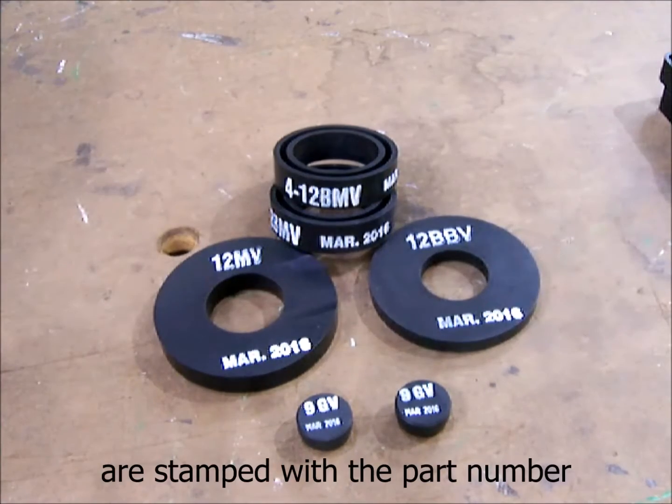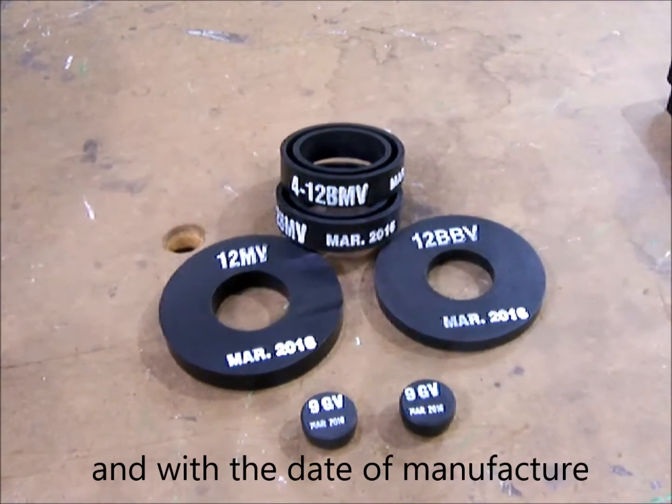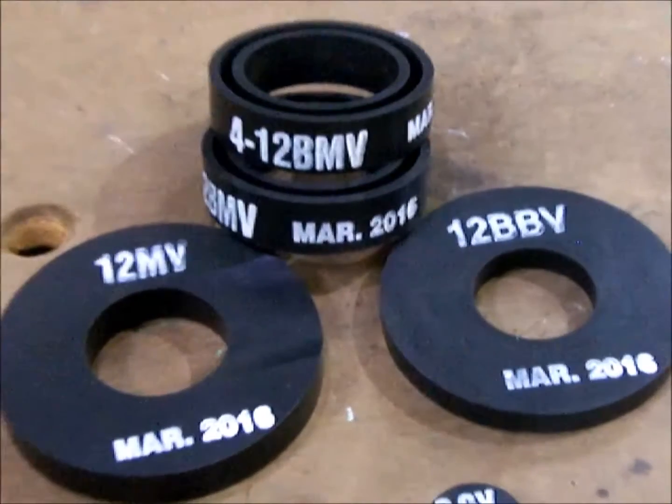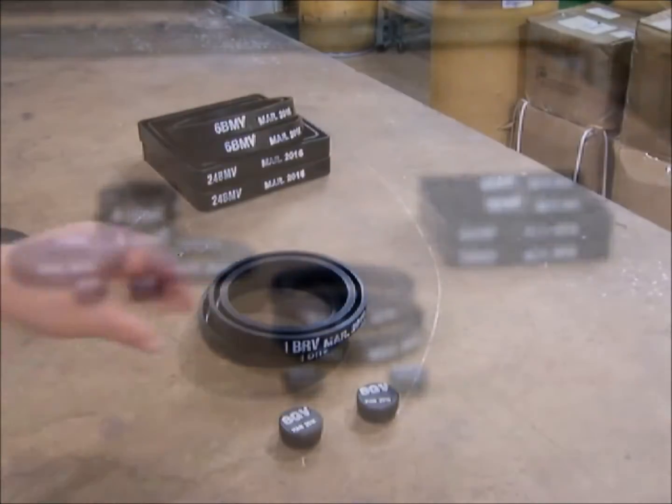All Chlorine Emergency Kit Gaskets are stamped with the part number and with the date of manufacture. Chlorine Kit Gaskets have a four-year recommended shelf life.